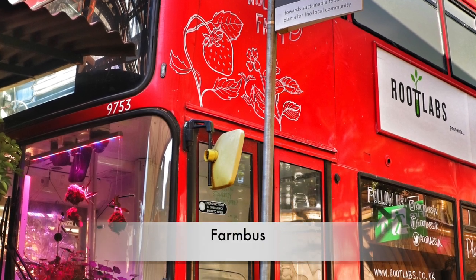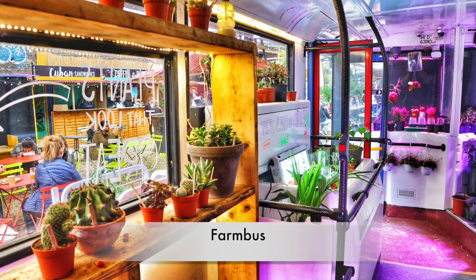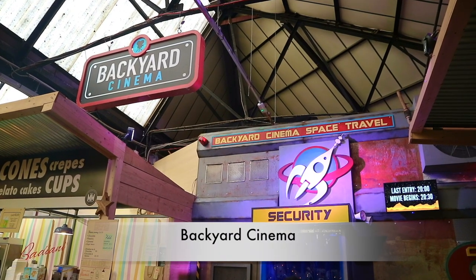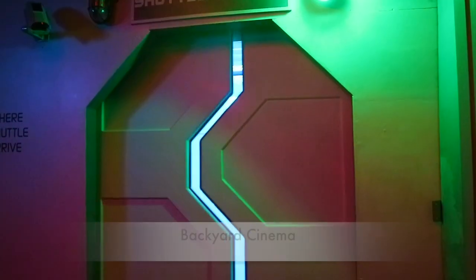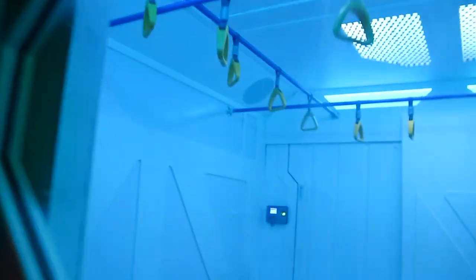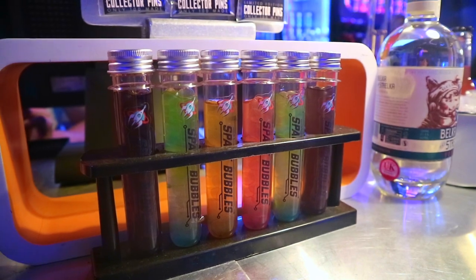Outside the market, you'll find the Farm Bus, where you can buy plants and cacti out of a double-decker bus converted into a greenhouse. The market is also home to Backyard Cinema, an immersive cinema which changes its theme seasonally. We went to see Black Panther at their Mission to Mars cinema, where we sat in comfy beanbags on a spaceship while sipping on Martian Mai Tais and Star Garitas.